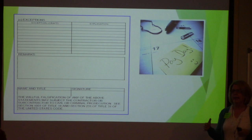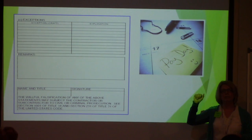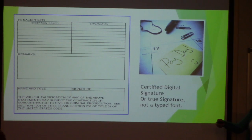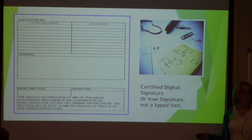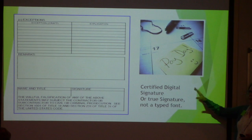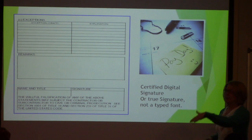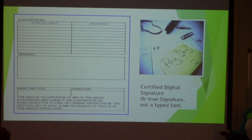You can use a certified digital signature or a true handwritten signature. For copies and emails, the more times you make a copy, the lighter the signature gets. As a prime, when you're looking at your subs' paperwork, make sure it's legible enough to pass muster as it gets copied and sent around.